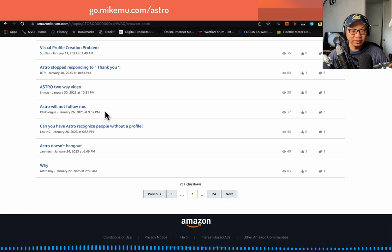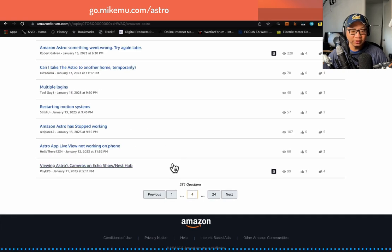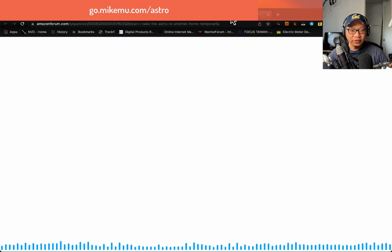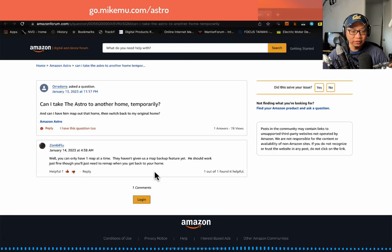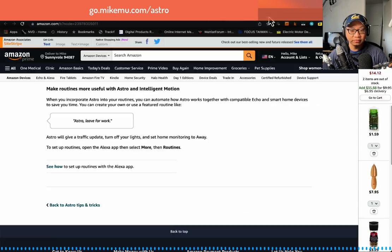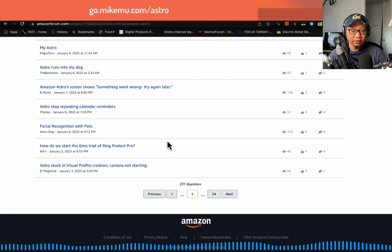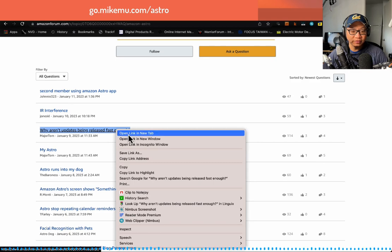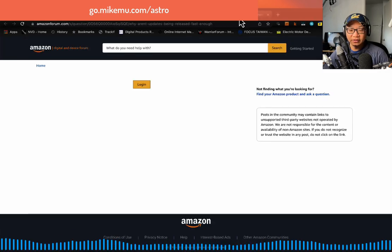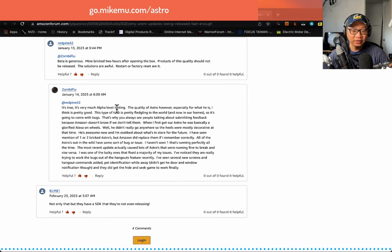Can I take Astro to another home temporarily? You can't really — Astro would be so confused. It only has one map at a time, so you'd have to remap the whole home. So if you're going away for a week and want Astro to patrol, yeah, you could. Why aren't updates fast enough? Because there are a lot of bugs to fix. I feel like it's very much alpha testing, though there are definitely some things that have improved that used to bug me and are now resolved.